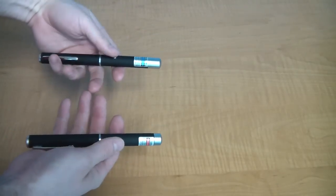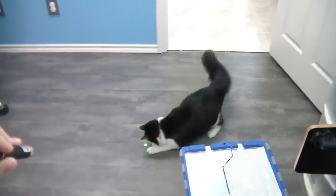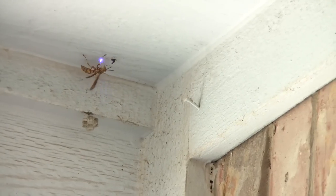A selection of laser pointers to do cool science experiments, or you can use them in combination with your cat. If you get a violet colored laser, you can even use it to pester wasps.